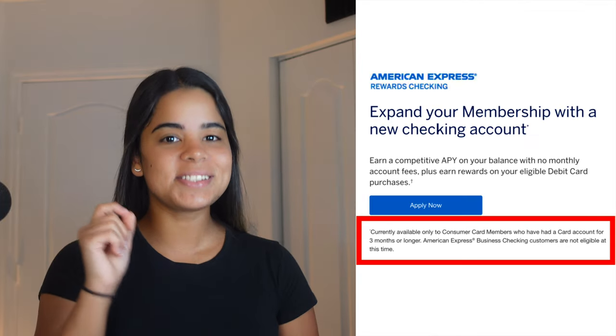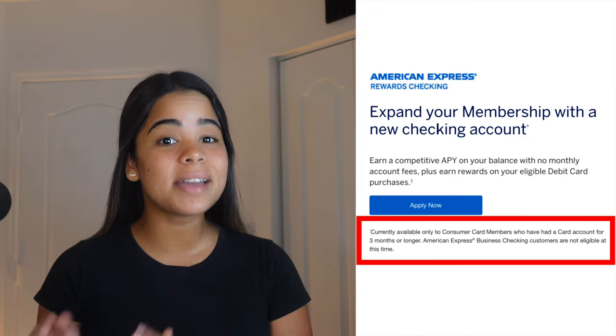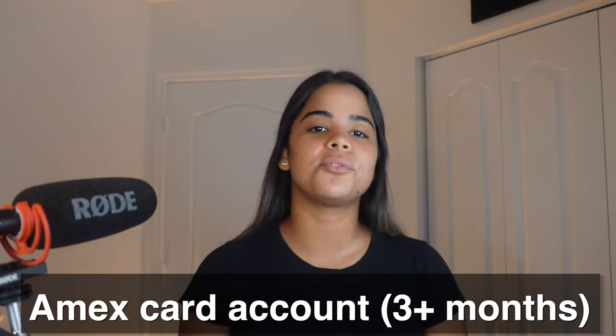On top of no bonus, this checking account is only available to Amex credit card holders who have had a credit card for three months or longer. In other words, if you don't have an Amex credit card account for more than three months, you cannot apply for this checking account. It's unclear why they made this product exclusively for Amex cardholders, but we'll have to wait and see if they change this or add a welcome bonus in the future.